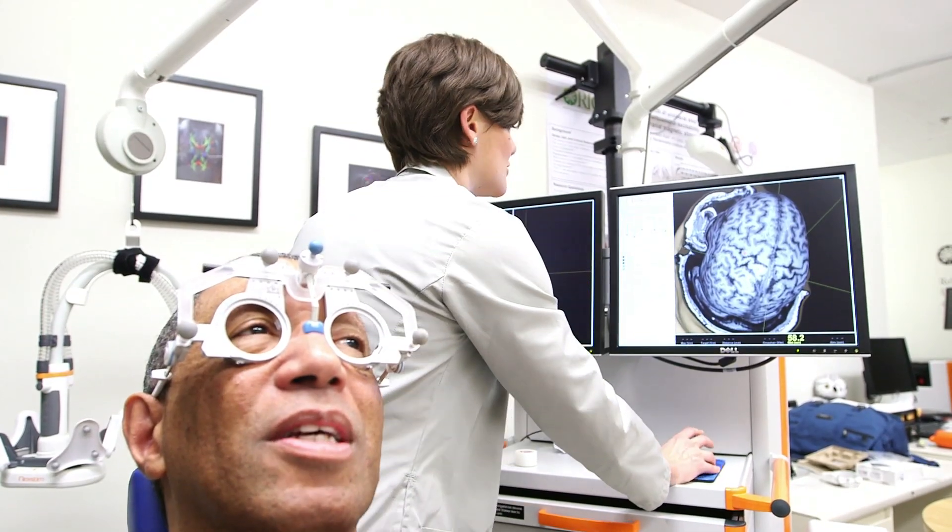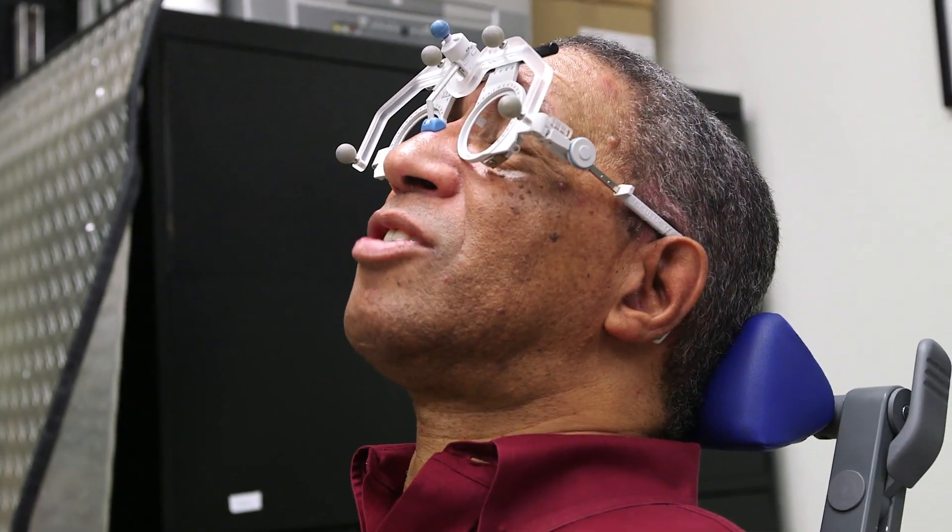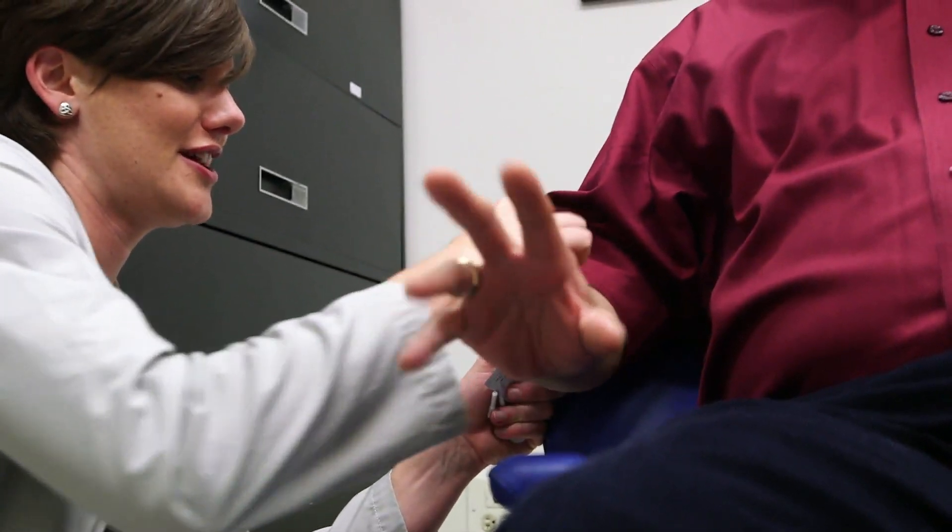The Nexstim machine is amazing. I think I've improved because I've gotten instant feedback. It becomes easier for the therapists — the physical therapists and occupational therapists — to manipulate those systems based on what they've learned from this Nexstim machine.